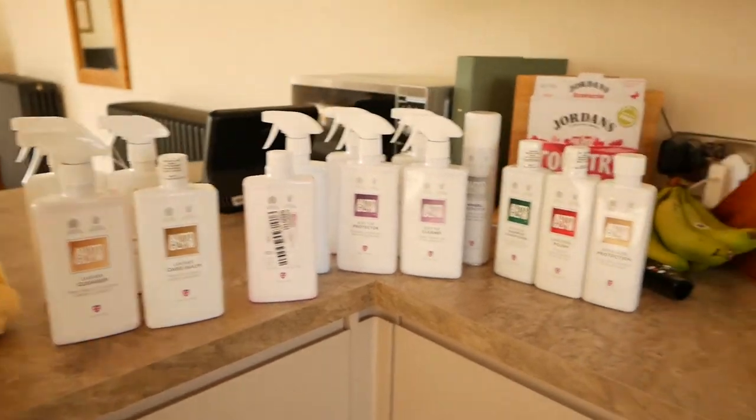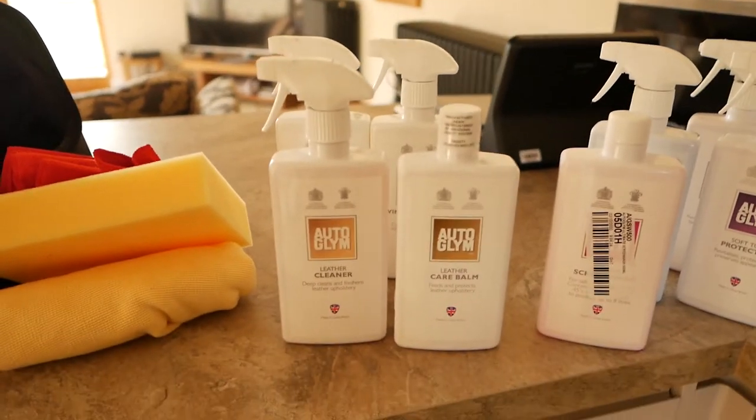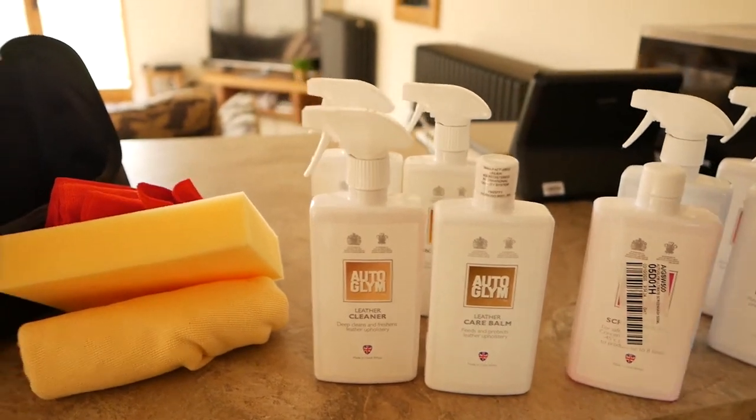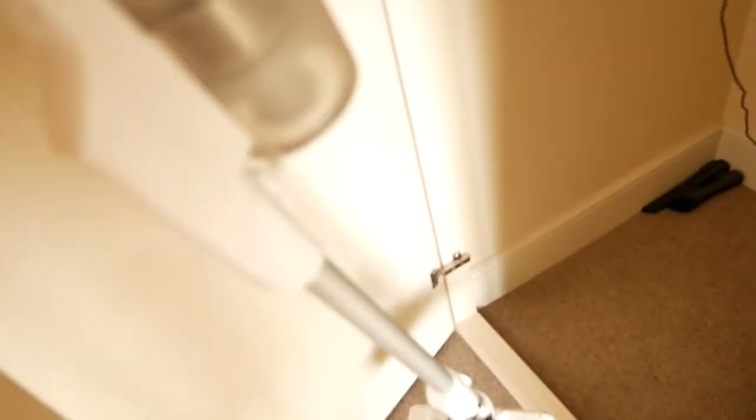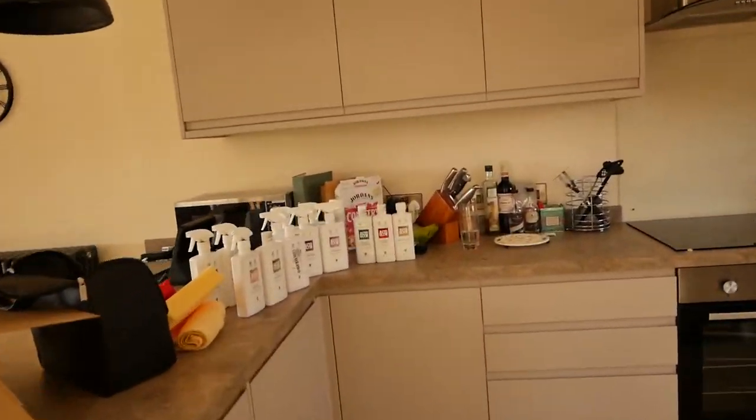That's a lot of stuff — it's going to take me a day to do this. I'm going to start with the interior, so that means going to find the hoover. It's fully charged. I can detach the long section so it'll actually fit inside the car, and there are some extra attachments in there as well. Now let's cut to some B-roll of the dirty car.